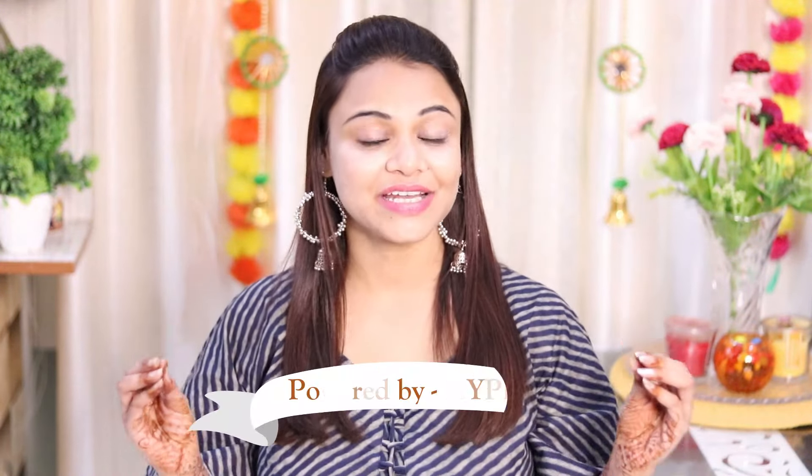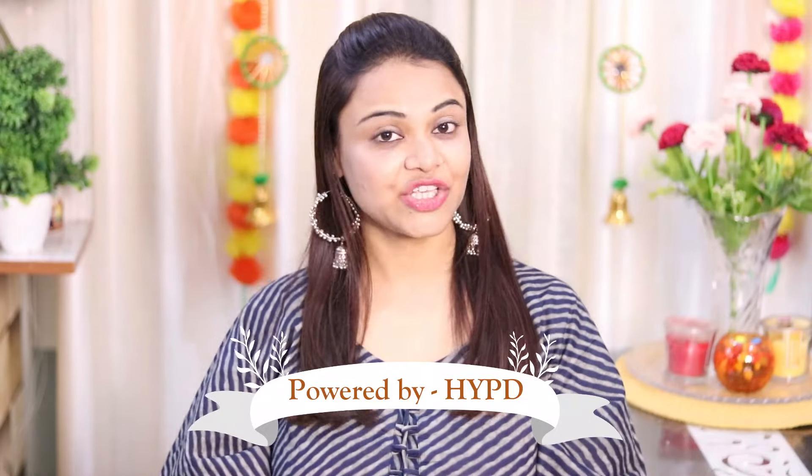I have given all the links below in the description box, so do not forget to check that out. This is my store powered by HyPD, and there is very affordable and awesome stuff available. If you use the coupon code, you will definitely get some discounts.